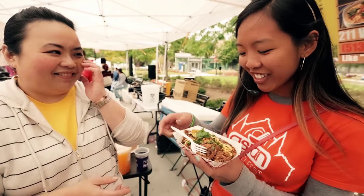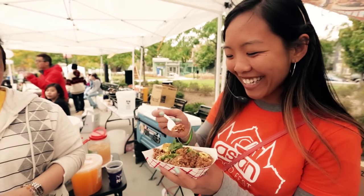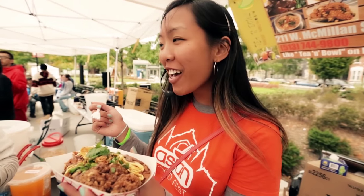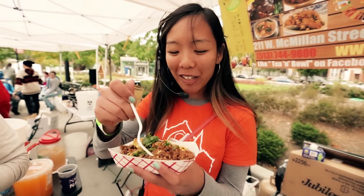Let me try it. Sticky. Mmm. How does it taste? That is really flavorful. It's perfect for a cold day. Really good.